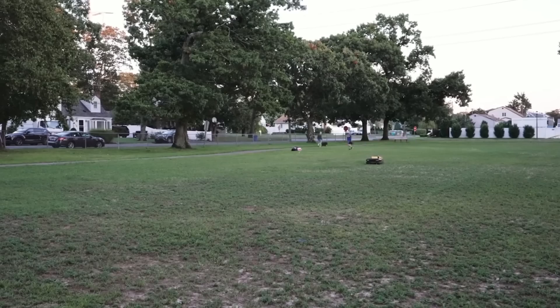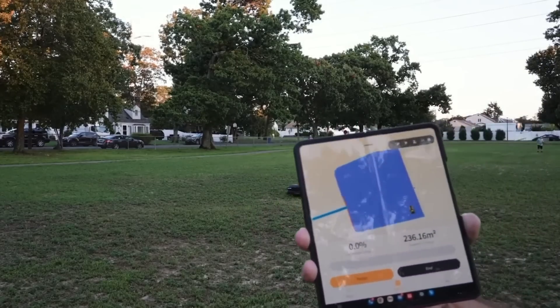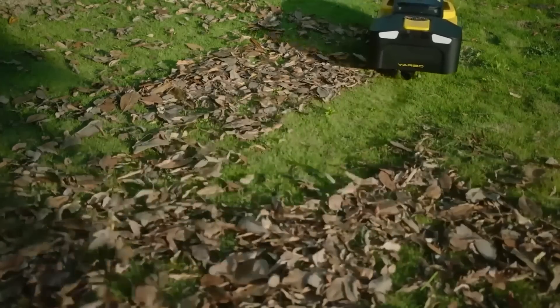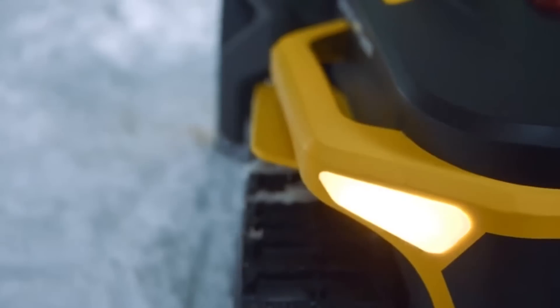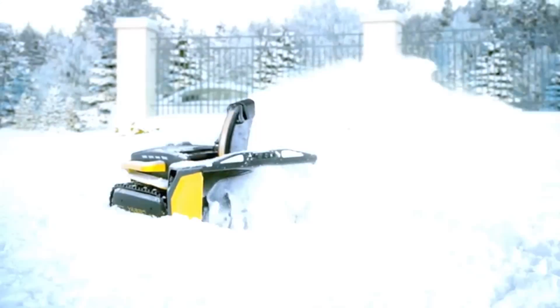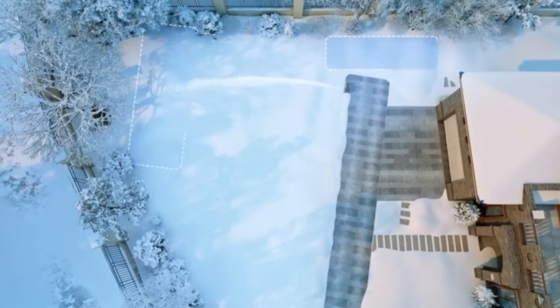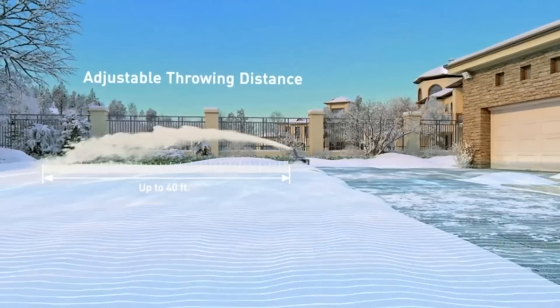It can mow lawns — the width of the strip is 20 inches, and the trim height is adjustable from 1.2 to 4 inches — and blow away leaves and debris. Airflow reaches 119 miles per hour, like a tropical storm. The robot makes ground maintenance much easier and works even at minus 22 degrees Fahrenheit. It can be controlled via a controller or an app, and its 38.4-amp-hour battery is also useful as a backup power source.